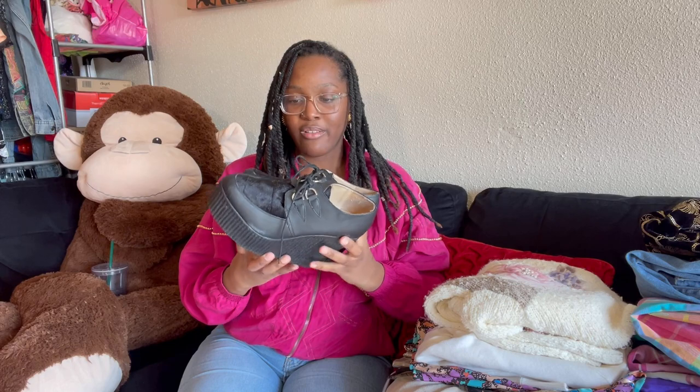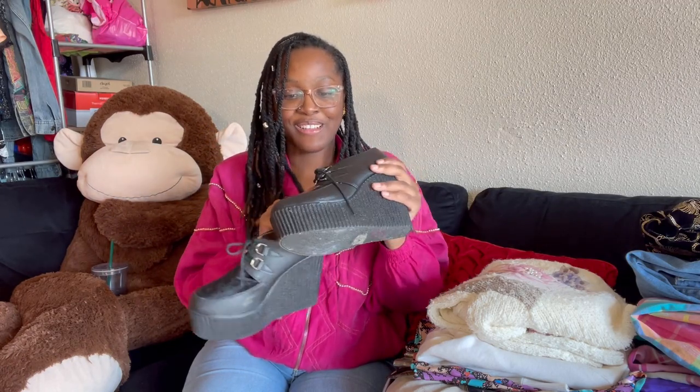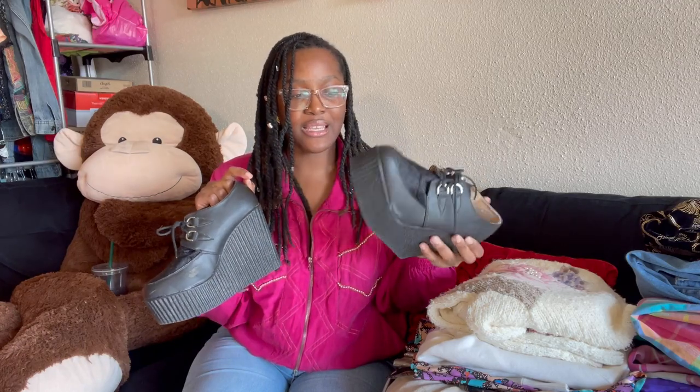The last item is these shoes — platform oxford style. They're in good condition except for a small scratch. Platforms are super in right now. They're by the brand Refresh, size 9. And it came with a little treat — a baby dinosaur was left inside, which I kept in there.